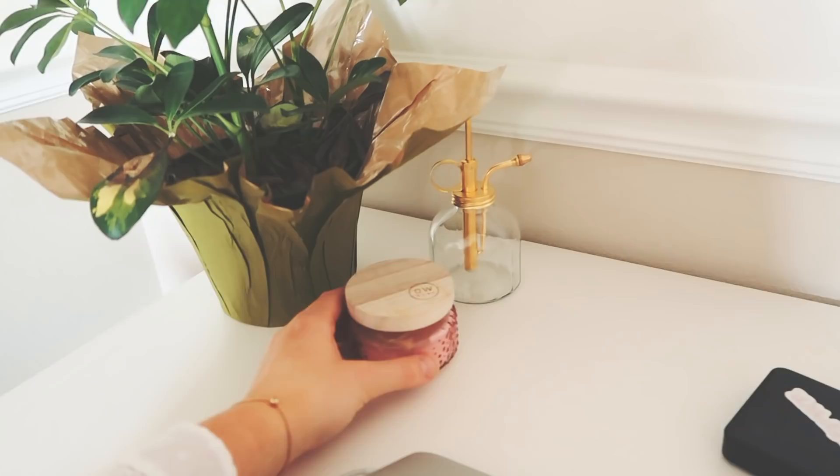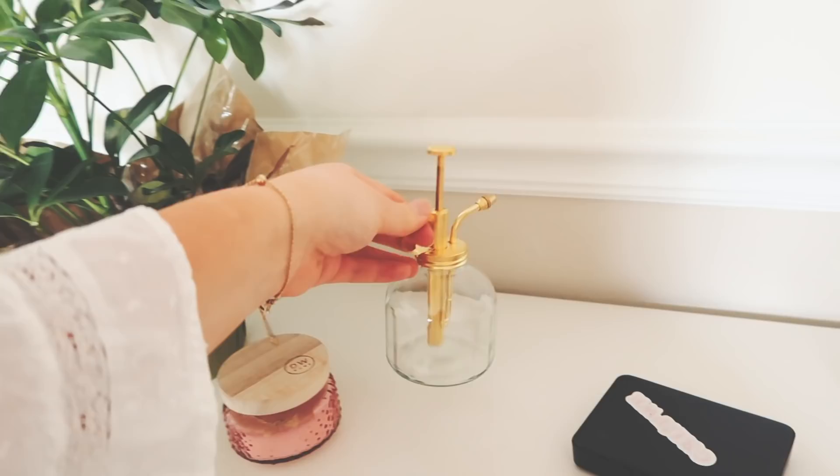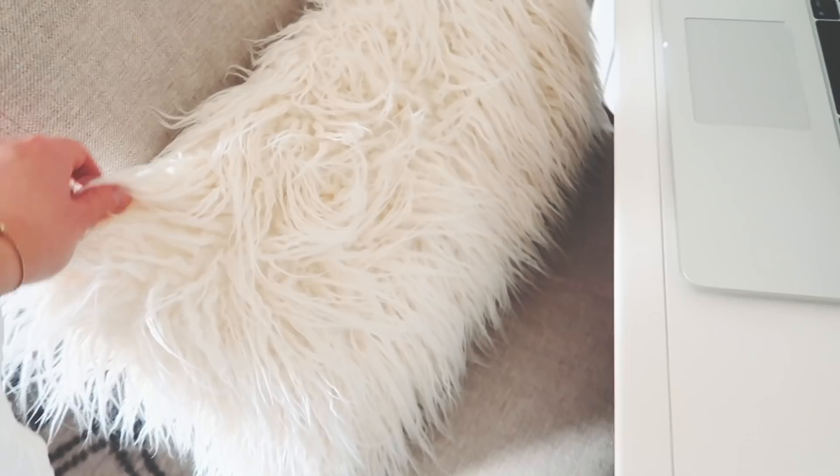On this side I just have a plant, a candle from Francesca's that smells so good, and then this watering thing from Urban Outfitters — it's really cute but I don't actually use it to water my plant because I really don't need to. It looks kind of sad though; maybe I should water it more.